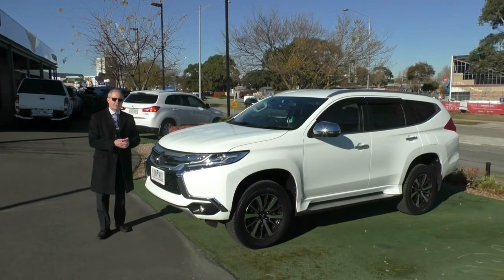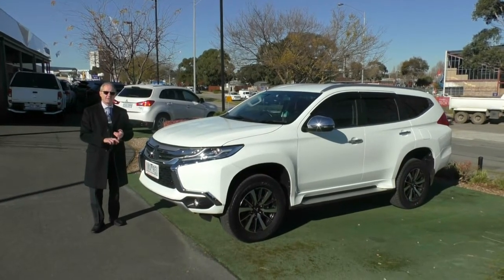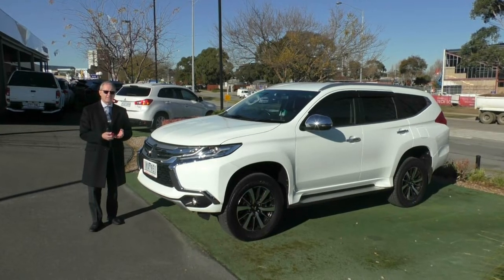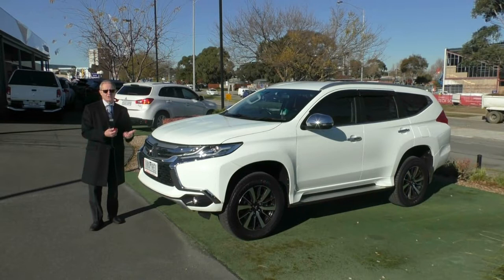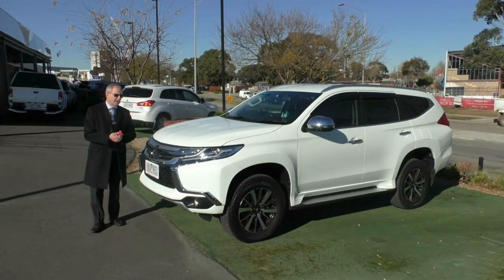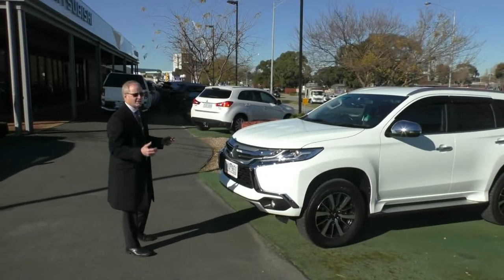Once I've done that, I want to introduce you to Marty Vogel, he's our new car manager. Marty will take you through some of the towing abilities — he'll talk about the towing capacity, the down ball weight, and the electric brake control unit that's in here, among other things. But in the meantime, let's just have a little walk around and let's tell you what a Pajero Sport is.